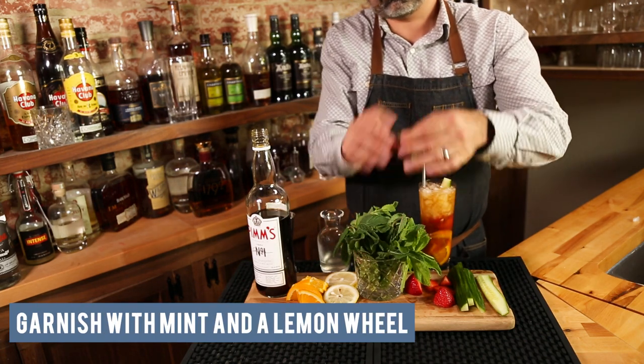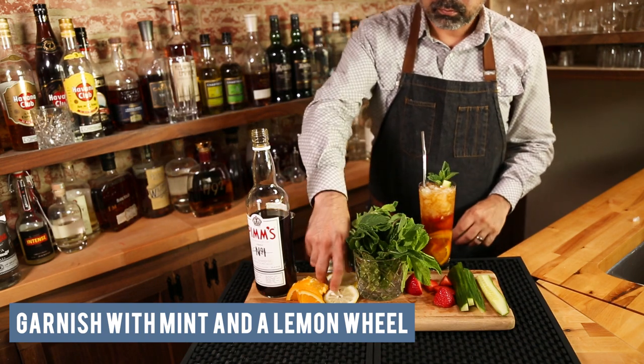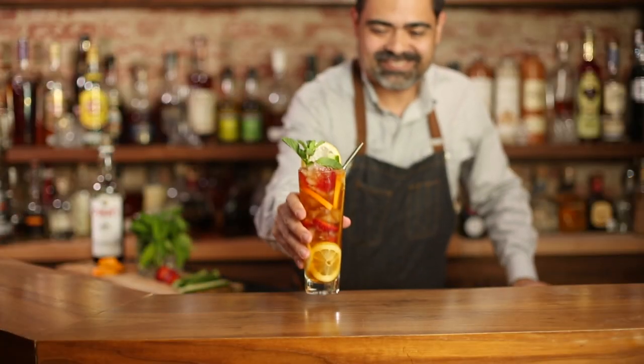Finally, you're going to garnish it with some mint and a lemon wheel. Now you can make this as fancy as you want or as simple and clean as you want as well — it's one of the beautiful things about the Pimms Cup. Either way, I hope you enjoy, and cheers.